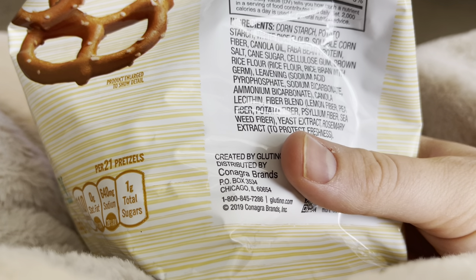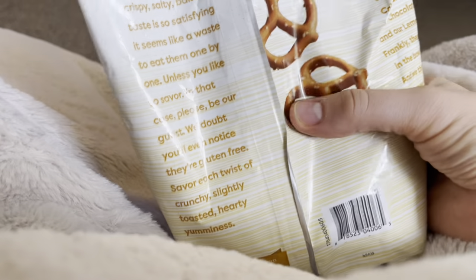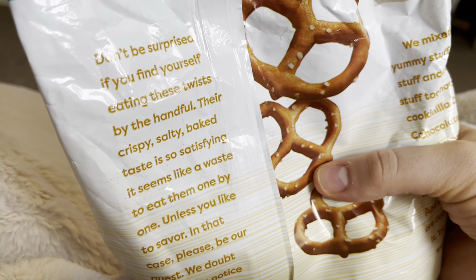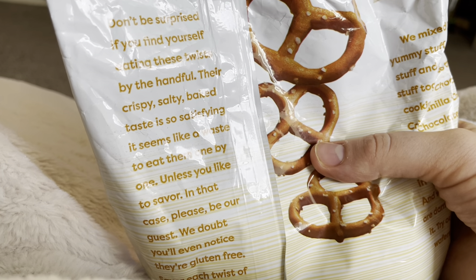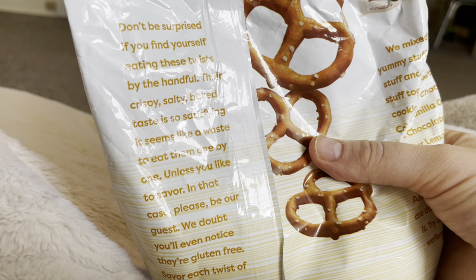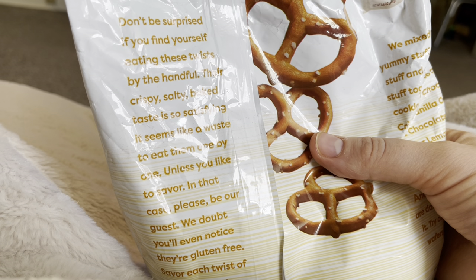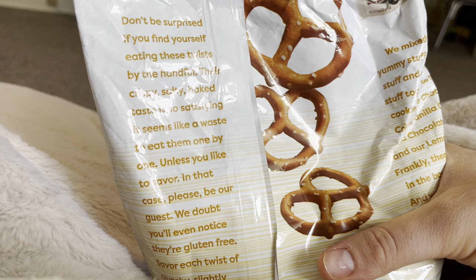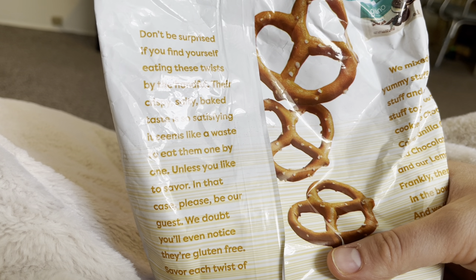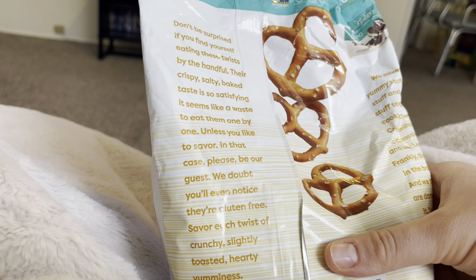I'm really surprised I was able to read all of that. Not too bad. As it says on the back of the package — this is a little bit harder to read — "Don't be surprised if you find yourself eating these twists by the handful. Their crispy, salty baked taste is so satisfying. It seems like a waste to eat them one by one, unless you like to savor. In that case, please be our guest. We doubt you'll even notice they're gluten free. Savor each twist of crunchy, slightly toasted, hearty yumminess."